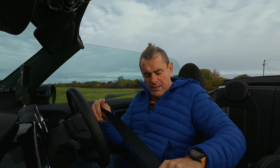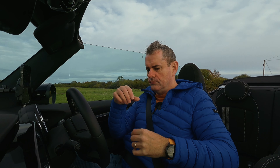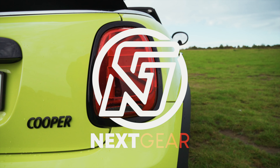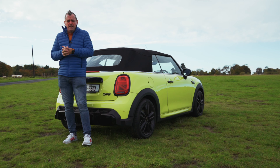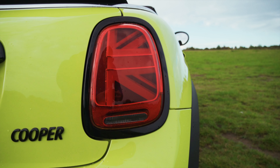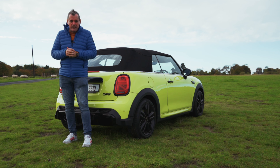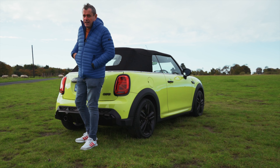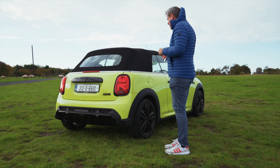It's the 1st of November, about 20 to 10 in the morning. Welcome to the Next Gear Show. This is the Mini Cooper with the British flag in the taillights, which I know is a contentious point, but it's actually part of the product. In fairness, as branding goes, the Union Jack isn't actually a bad thing. This one is slightly different — it's a convertible, and I'm going to convert it right now.